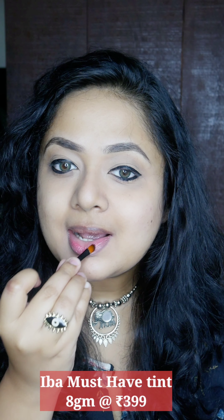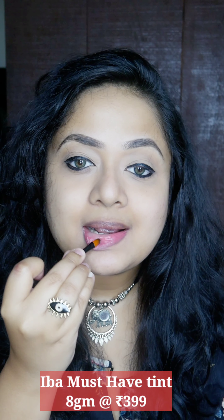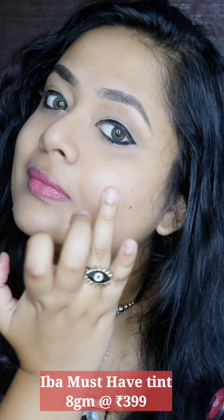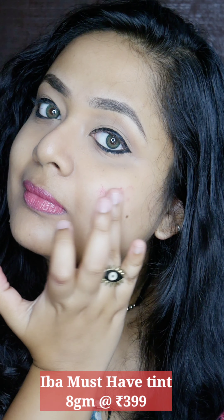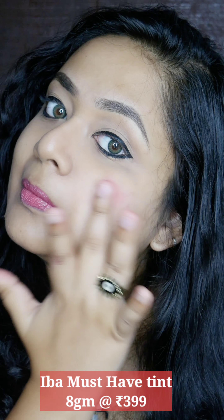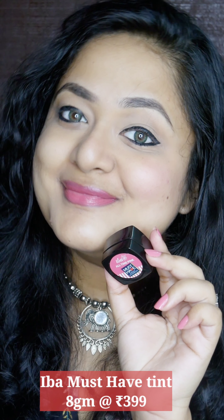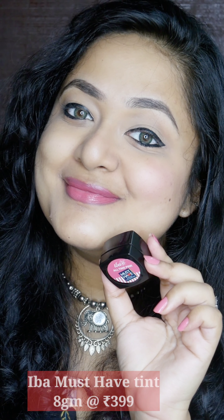It has buildable pigmentation and it's very smooth gliding on the skin. It does hide lip pigmentation well — it gives a very natural lip color which doesn't look like you've put on lipstick, and it blends really easily on the cheeks also. This is like an everyday wear pink color which is not too over the top, and it will suit most skin tones as well.